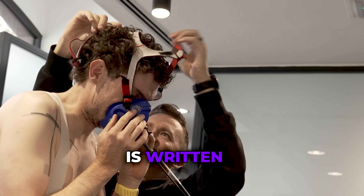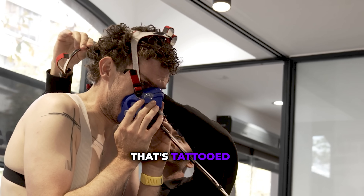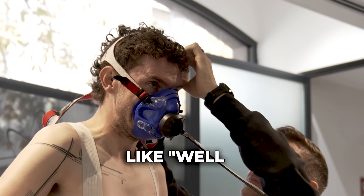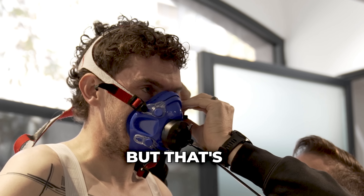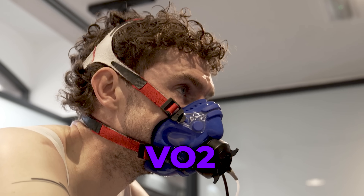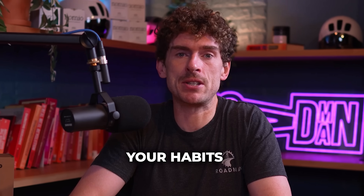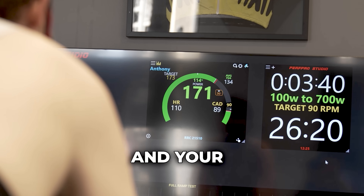Most cyclists think that their VO2 max is written in stone, like it's a number that's tattooed on your genetics or birth cert. You hear expressions like, well I just don't have a big engine, but that's absolute nonsense. Your VO2 max, it's not a gift, it's a reflection. It's a reflection of your habits, your recovery, your stress and your training structure.